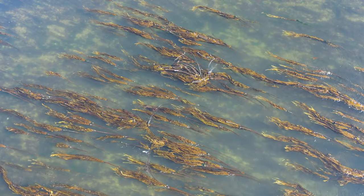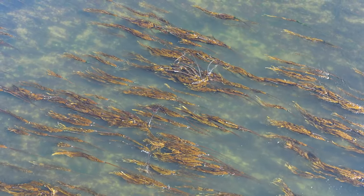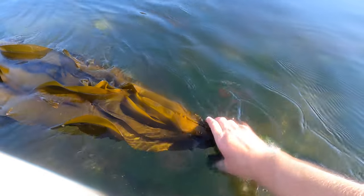We're losing kelp at an alarming rate and we need to take action quickly to make sure we preserve the genetic stock from nature so that we can take steps later to restore it.